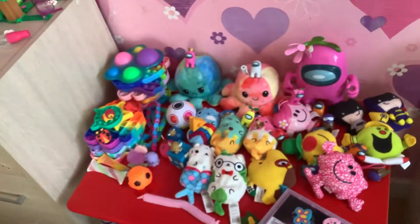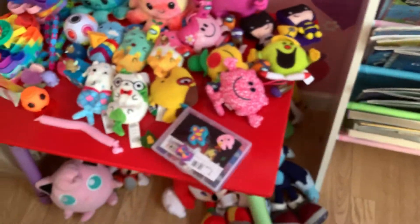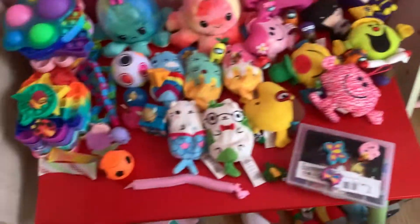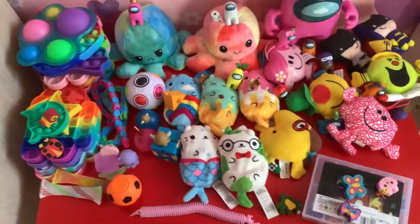This is my fidget collection — so if you want to have a fidget you can come over. I've also got some Among Us ones, a Cats vs Pickles, and Mr. Man.